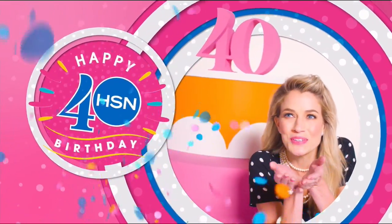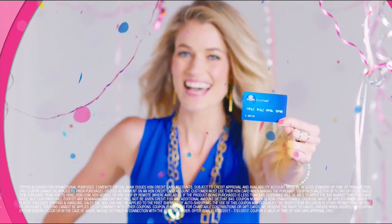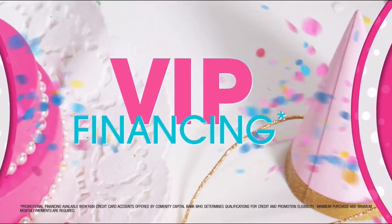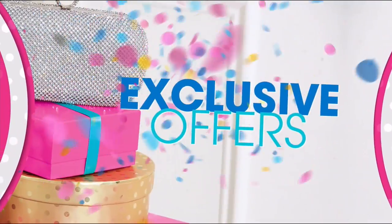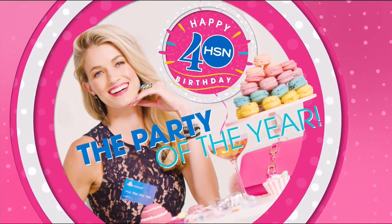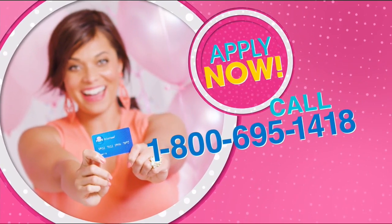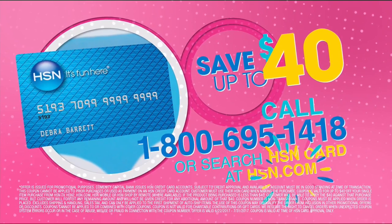Cheers to 40 years. We're toasting 40 days of birthday with up to $40 off when you get an HSN card. Celebrate with extra flex on all jewelry, beauty, and fashion, plus VIP financing, VIP easy returns, and exclusive offers — all with no annual fee. Join the party of the year. Apply for your HSN card now: call 1-800-695-1418 or search HSN card at hsn.com.